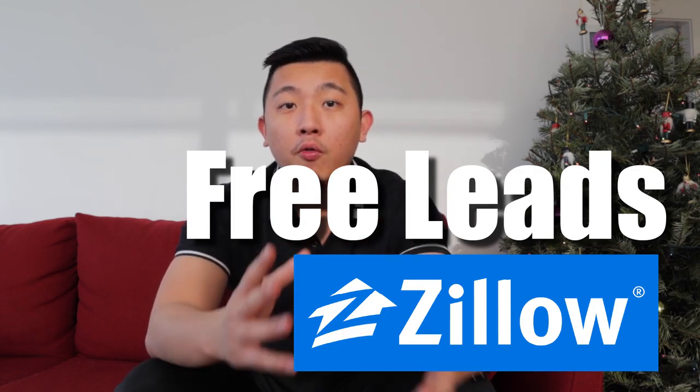Hey Realtors, Eric here, and in today's video I'm going to show you how you can get leads on Zillow for free.